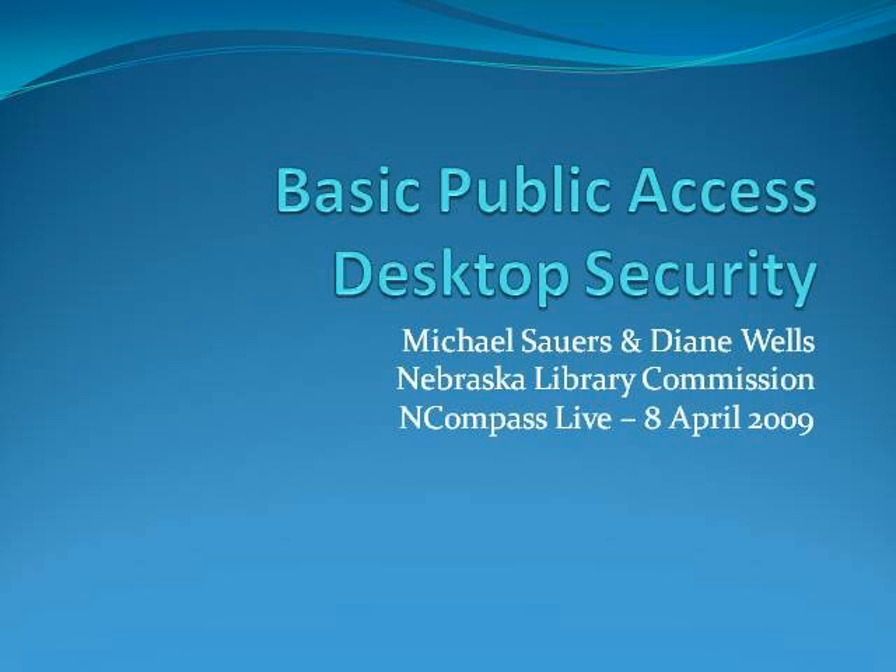This morning we have a session on setting up your public access computers. Michael Sowers and Diana Wells are going to go through that. This is Michael Sowers — I'm the Technology Innovation Librarian here at the Commission. Many of you have taken classes from me or heard me on our podcast. I'm Diane Wells, part of the Library Commission's computer team.